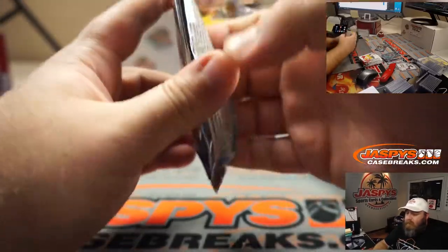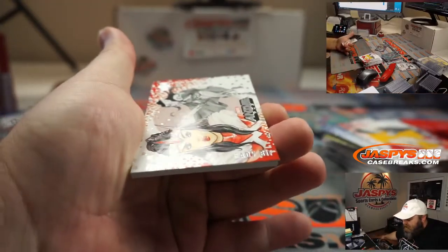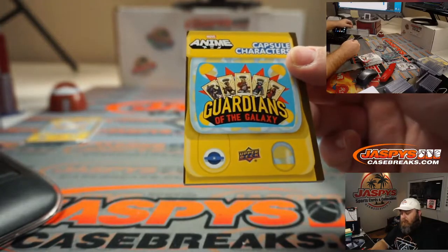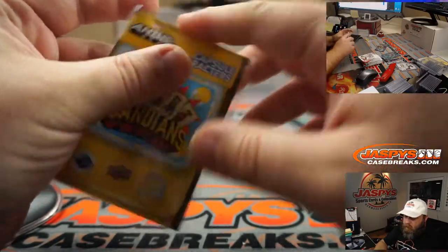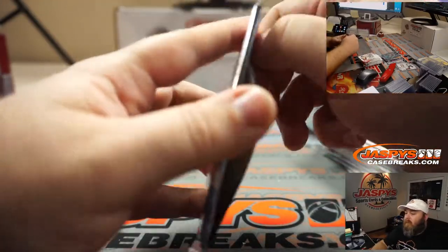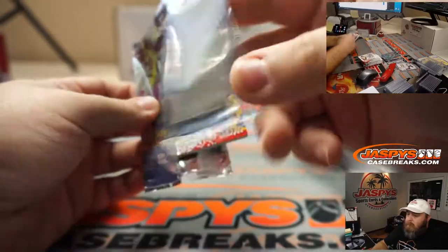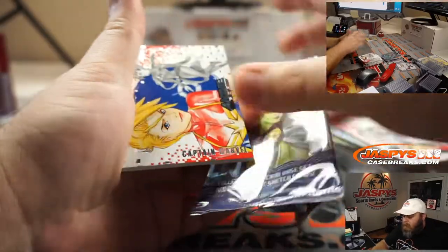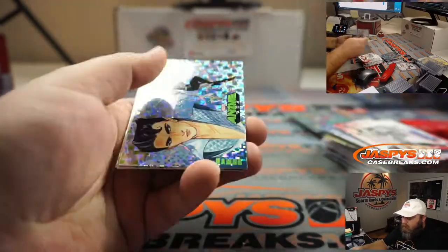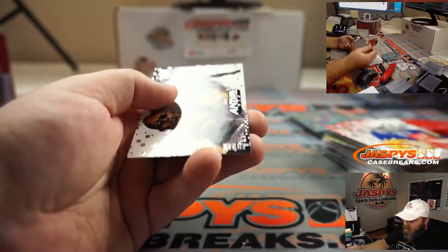Oh, we got another tarot card for you, Will. Lady Sif. And Guardians of the Galaxy is this one. So let me know if you want one of them ripped, and which one, or if you want both. And last pack — Captain Marvel. Squirrel Girl. Namor. Forge. And Blade.